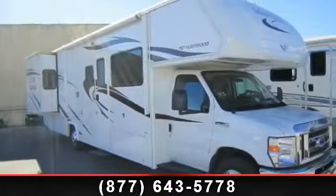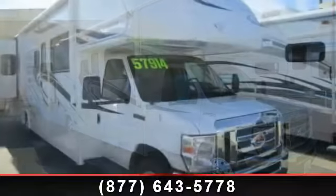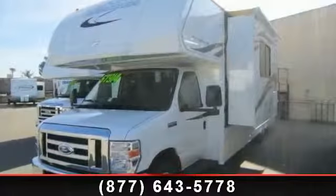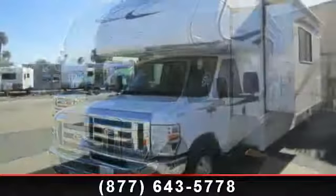Travel in style with this 2014 Fleetwood Montara 31M. For those looking for a feature-packed motorhome, look no further. Here we have the standard for style, quality, and driver comfort in Class C gas RVs.